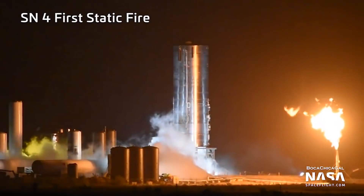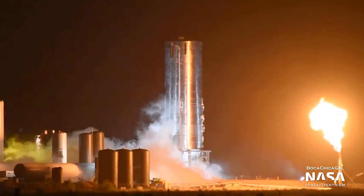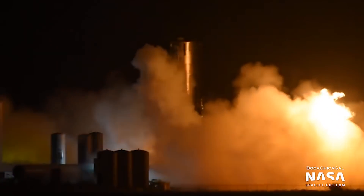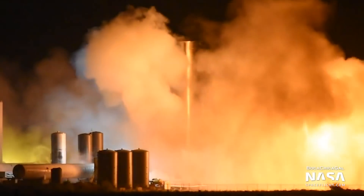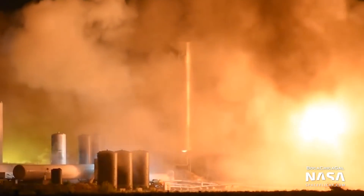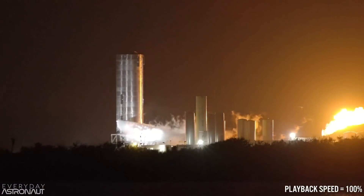I unfortunately managed to miss the first test firing of a Raptor engine on a Starship hull. This was Tuesday night — you could see them getting ready, and boom, there you go: full-flow staged combustion cycle. It probably only fired for a couple of seconds, but during that time it would have burned over a ton of propellant. I strongly suggest you go check out NASA Spaceflight's actual live stream so you can hear the fans reacting like crazed sports fans — it's always fun.